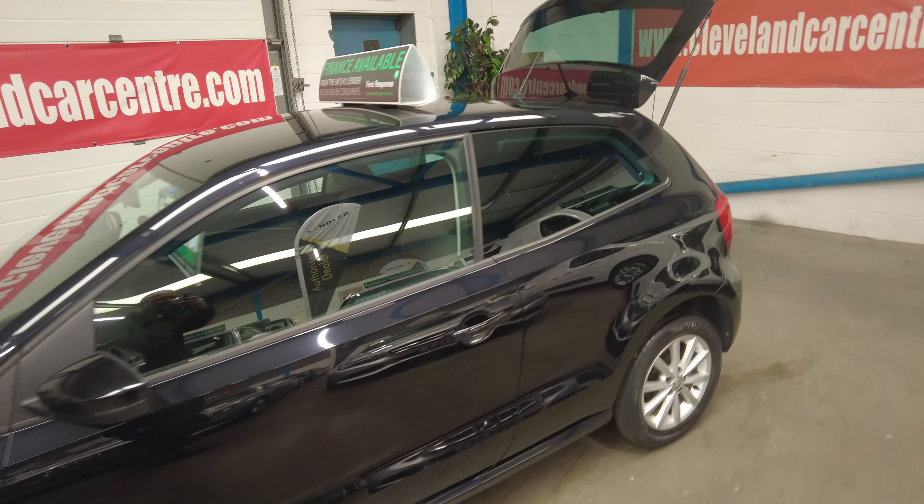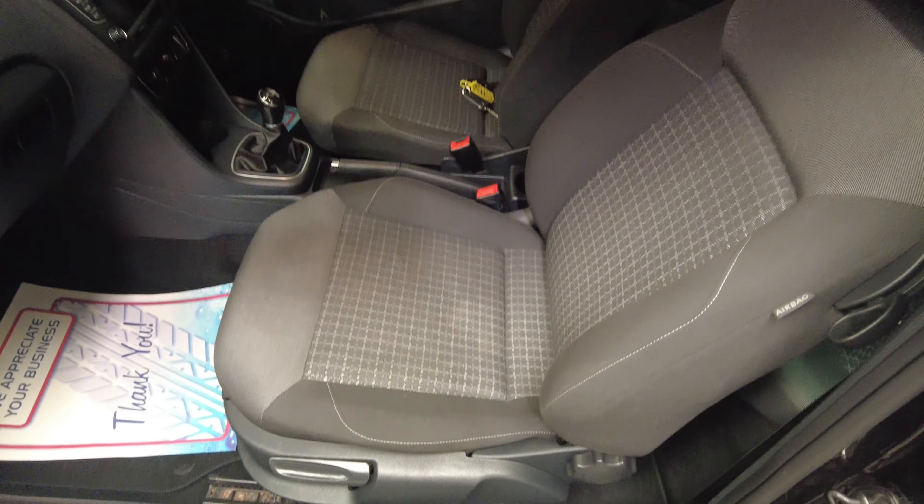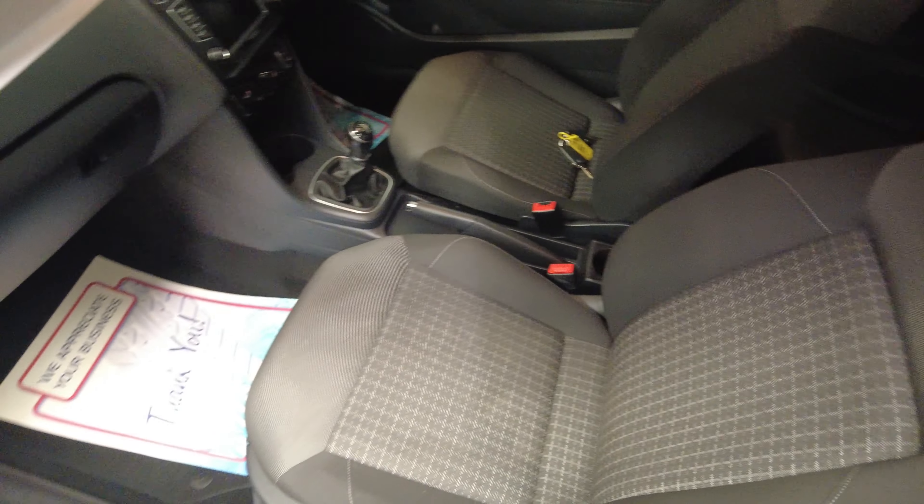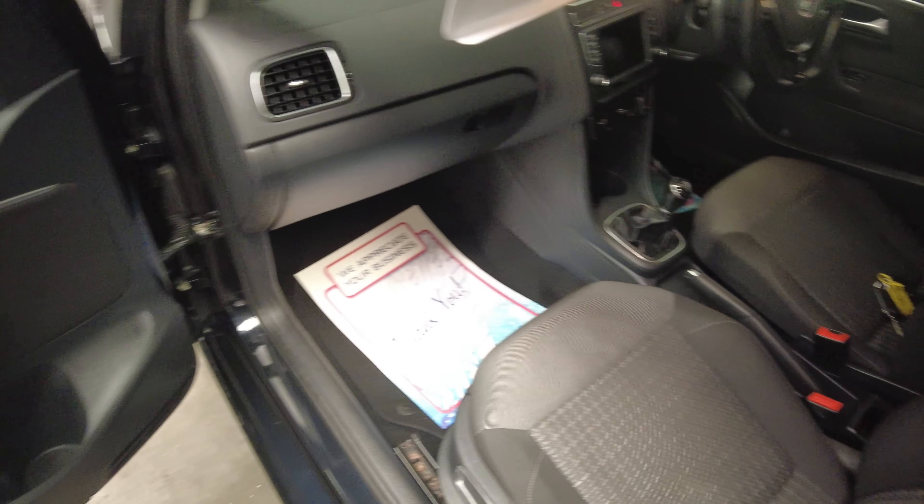Near enough unmarked alloy wheels. Rear privacy glass, comes with two keys. Electric windows, electric mirrors.